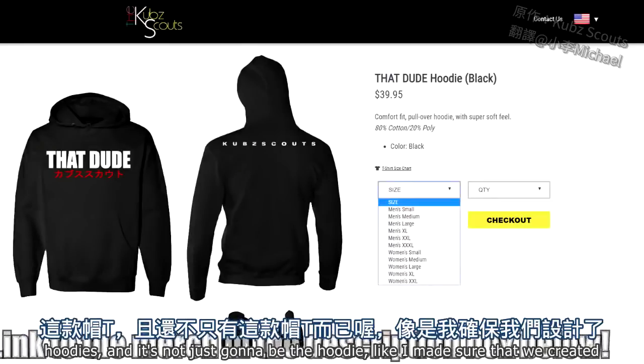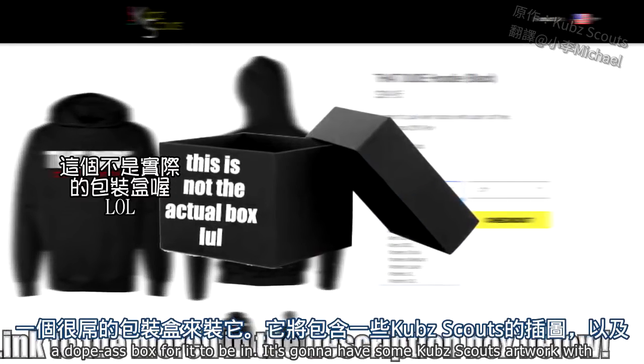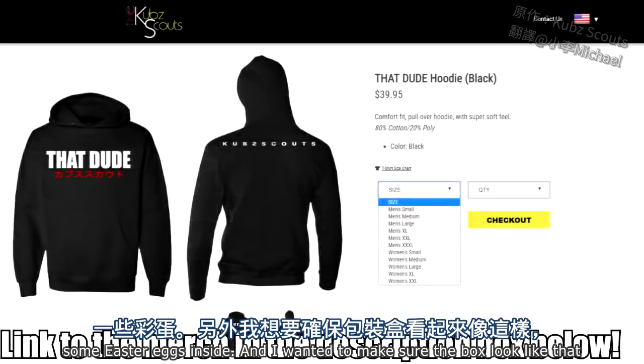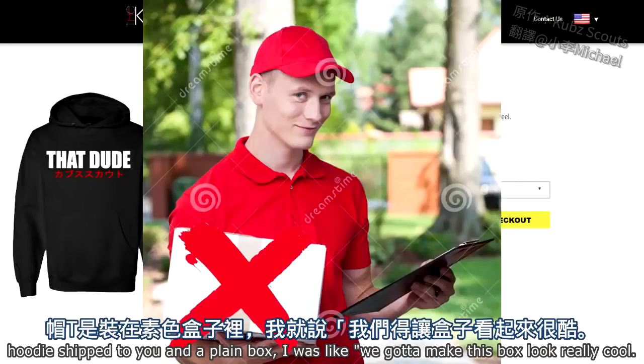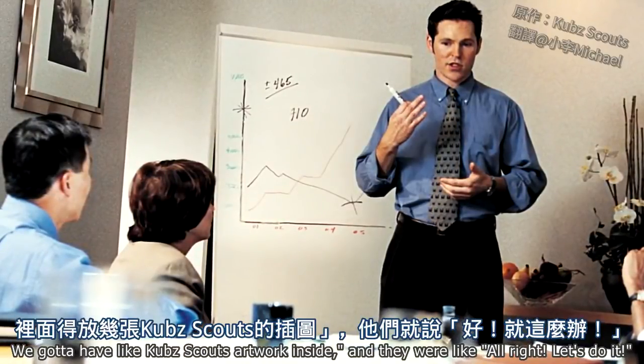It's not just going to be the hoodie. I made sure that we created a dope-ass box for it to be in. It's going to have some Cub Scout artwork with some Easter eggs inside. I wanted something special in the packaging — I didn't want it to be a hoodie shipped to you in a plain box. We got to make this box look really cool, with Cub Scout artwork inside.